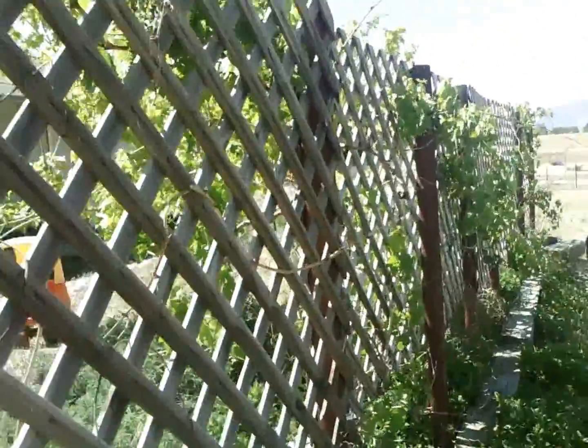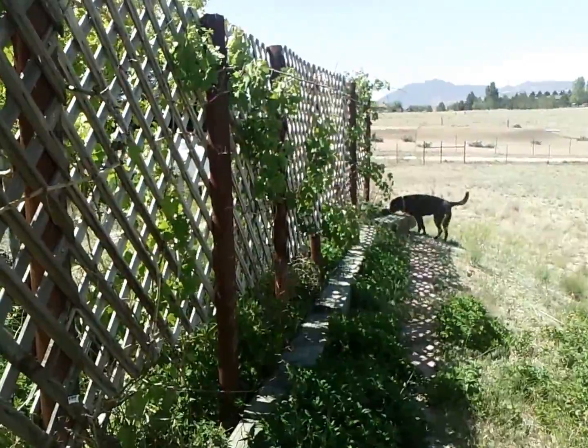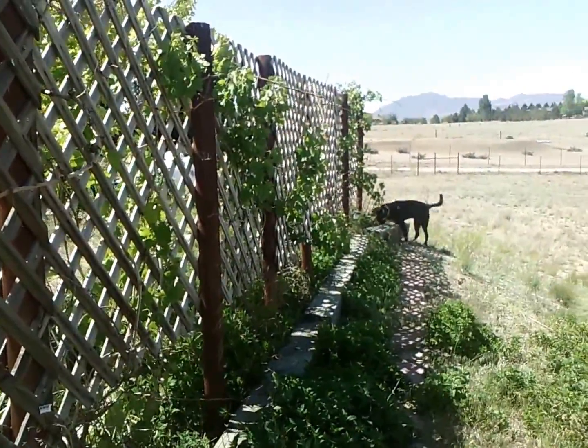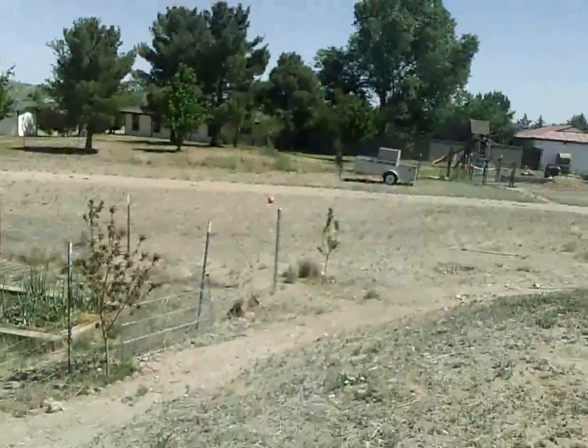We've got boysenberries coming up and they're still starting to bloom — there's not a lot yet. Our grapevines are doing fantastic this year so far. Just walking out here the smell is amazing — I just touched mint and I can smell it.